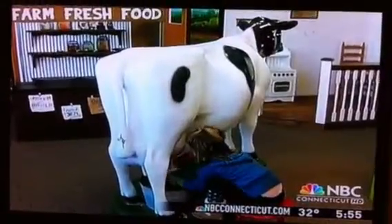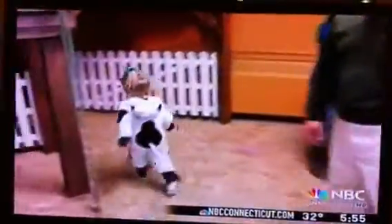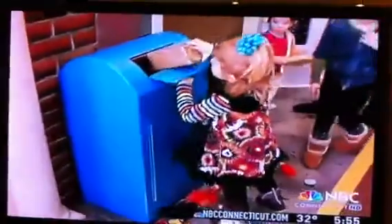Up here, I want to show you the cows. Milking the cow and the cow costumes are definitely the most popular aspects of this part of the museum.